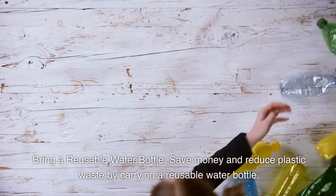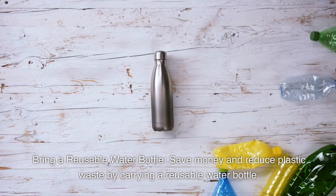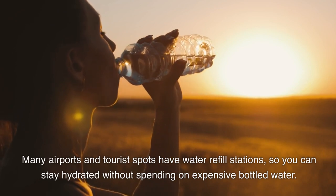Bring a reusable water bottle. Save money and reduce plastic waste by carrying a reusable water bottle. Many airports and tourist spots have water refill stations, so you can stay hydrated without spending on expensive bottled water.